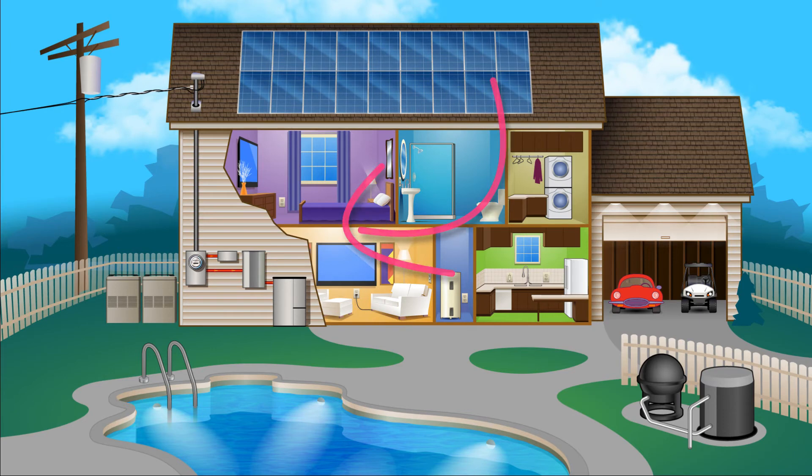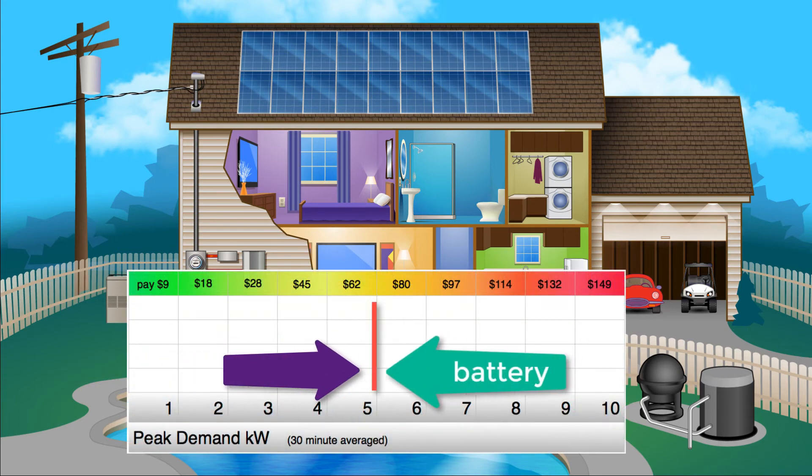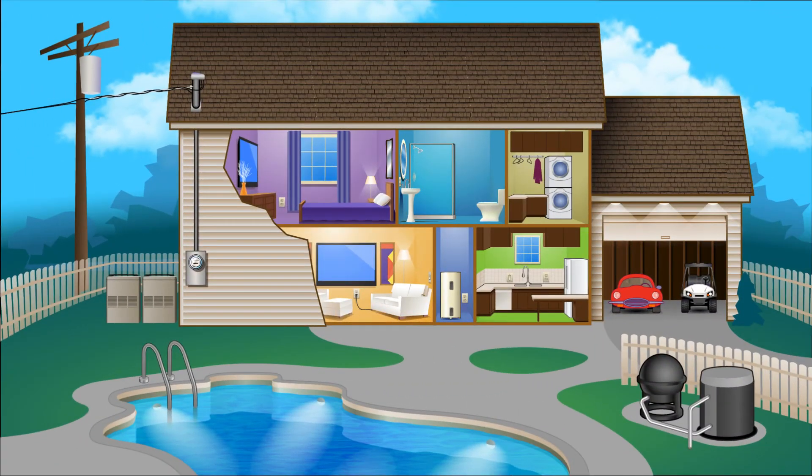Then when the solar array output goes down with the sun every evening, your system automatically starts drawing from the battery to once again help run your house, plus keep you away from hitting high demand levels until the peak hours are over at 8pm that night. And with our battery option, you have power even if the utility goes down.